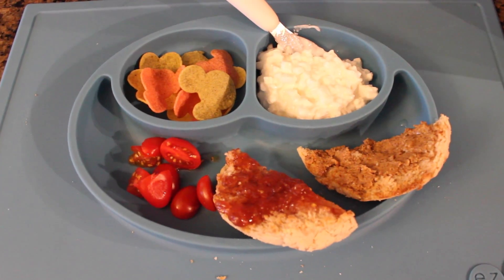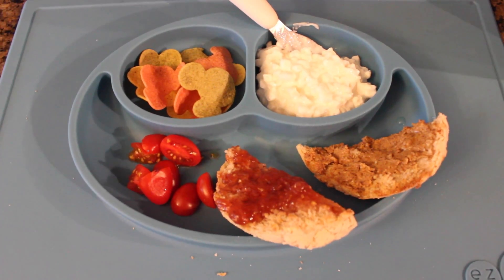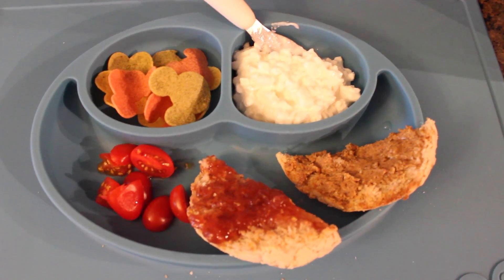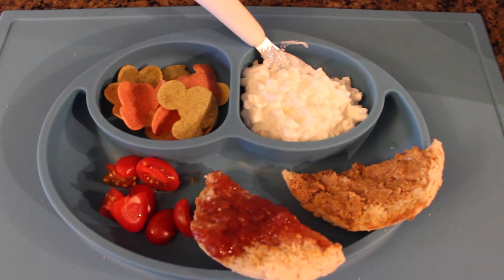Today Mace is having some cottage cheese, veggie chips, sliced tomato, and an english muffin with strawberry jam and almond butter.